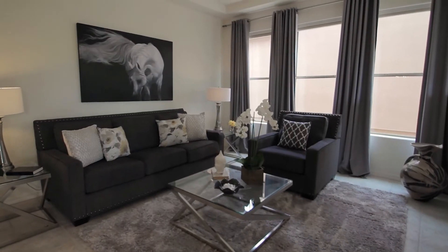Hey gang, Scott with the Scott Gertner Group here. The most common question we get is: what can I do to cost effectively update my home so I can sell faster and get more money? Cost effectively is the key word here.